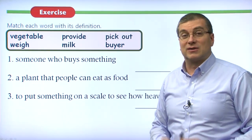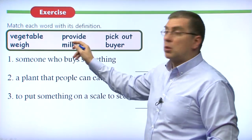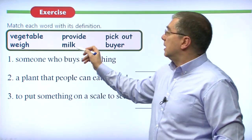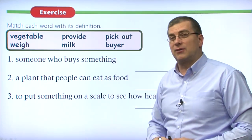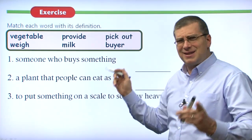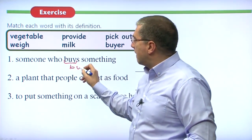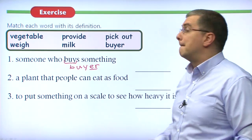Let's take a look at our word matching exercise. We need to match the words to the proper definitions. Our words are vegetable, provide, pick out, weigh, milk, and buyer. Starting with number one: someone who buys something. If you buy something, you're the person who does it. We just add -er to the verb — buy is the verb, we add -er and we have buyer. This is a very common pattern in English.